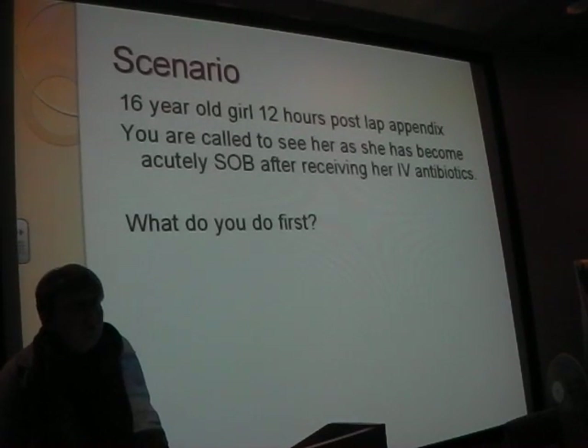Her respiratory rate is about 34. Is that good or bad? That's pretty bad. And her sats are about 92% on oxygen. Is that good or bad? Bad.